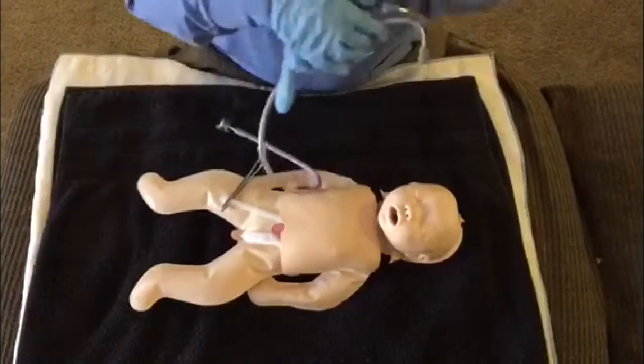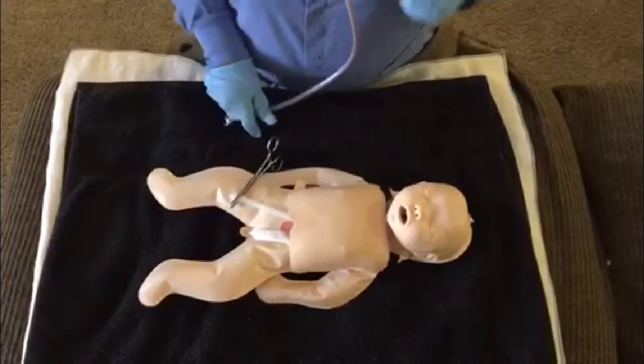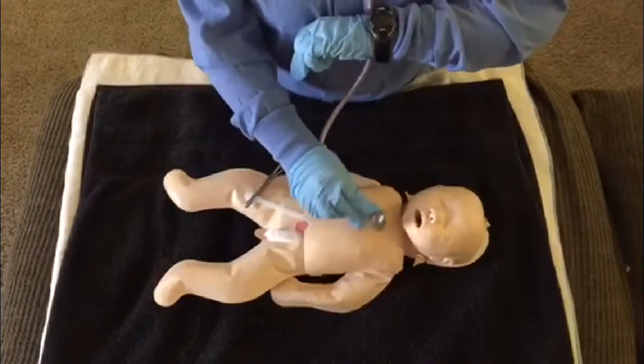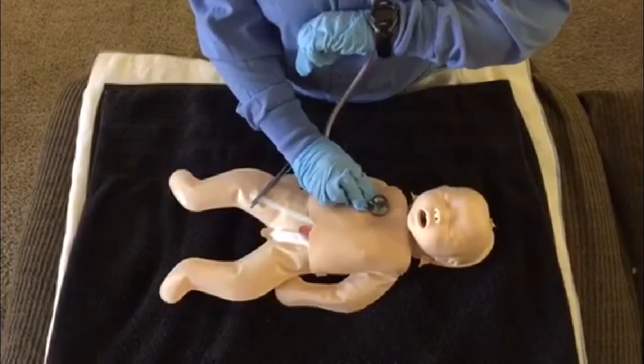I listen with my stethoscope. I count heartbeats in 6 seconds and multiply by 10 — 120 to 160 is good. I listen for breaths in 6 seconds and multiply by 10 — 40 to 60 is good. I check temperature too.